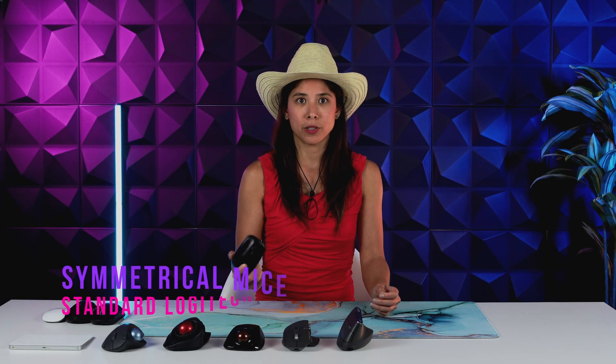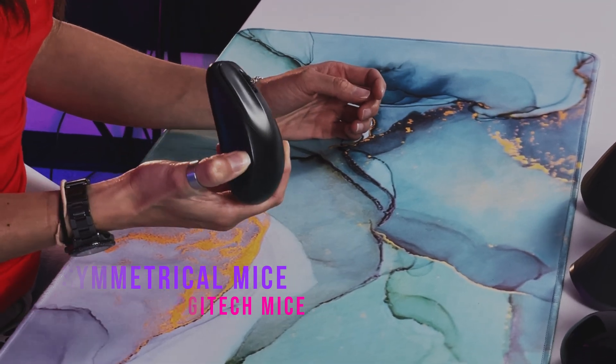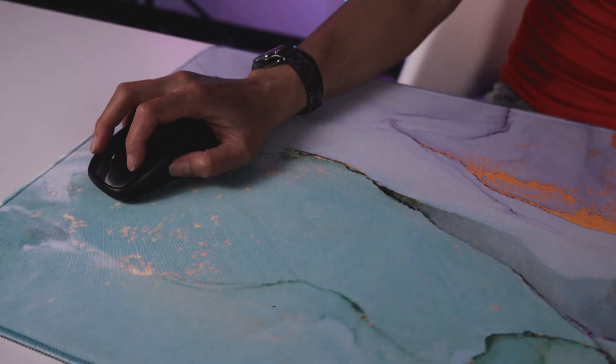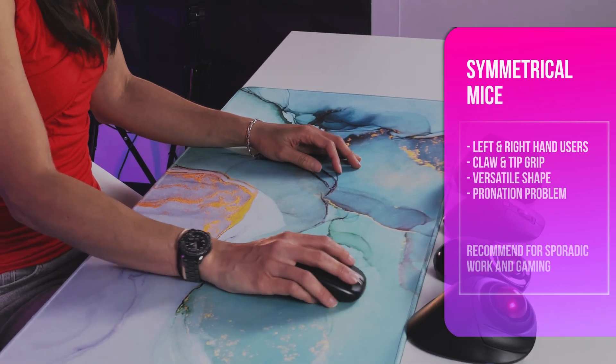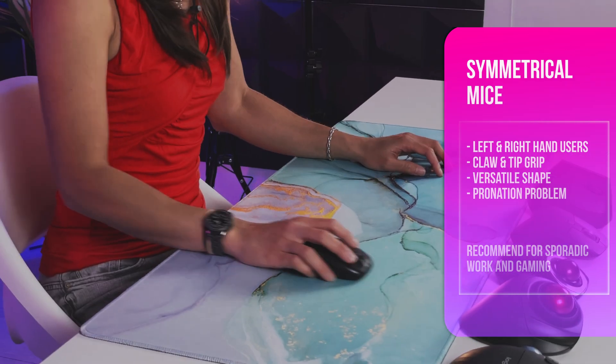First we have the symmetrical mouse — a standard Logitech mouse that came with a keyboard bundle. It can be used by right and left-handed users. The shape is suited for a claw grip as well as a fingertip grip, versatile for work or gaming. However, your hand is heavily pronated, and long hours in this position can lead to strain on your arm and shoulders.